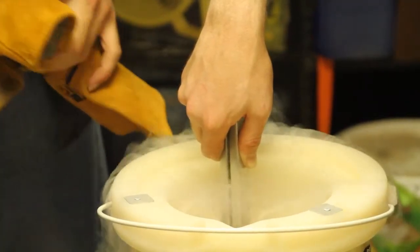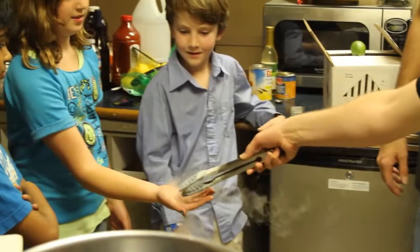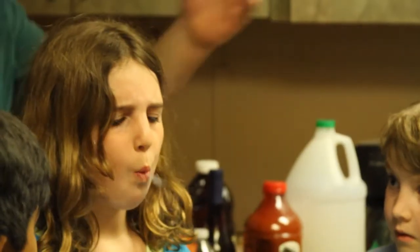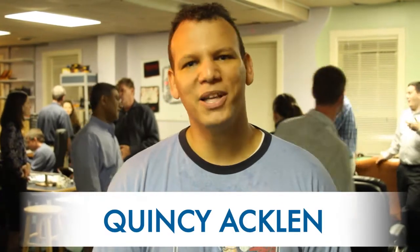This is the grand reopening of Hackerspace Charlotte. We just opened this new location on Hawthorne Lane, so we're just opening it up to the public so everybody can come in and see what we do here at the Hackerspace. Hopefully get interested in technology, want to bring the kids out, want to come out themselves and just play around and do stuff.